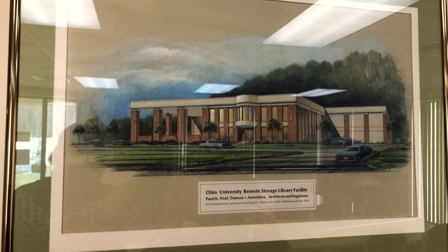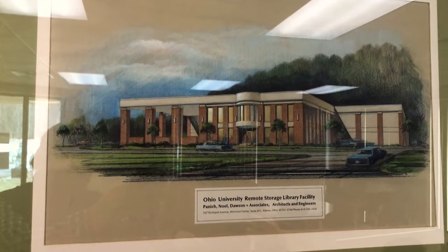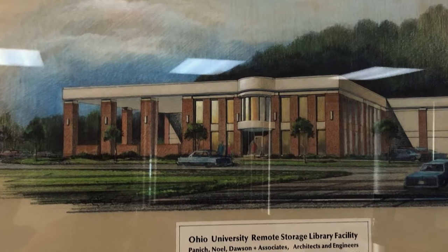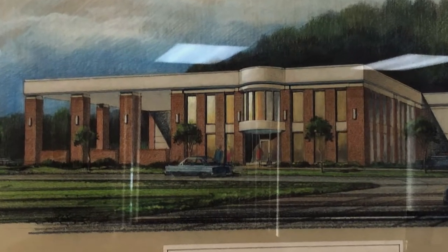The building, previously used as a car dealership and a roller skating rink, was purchased by Ohio University in 1993 and opened for operation in 1998.